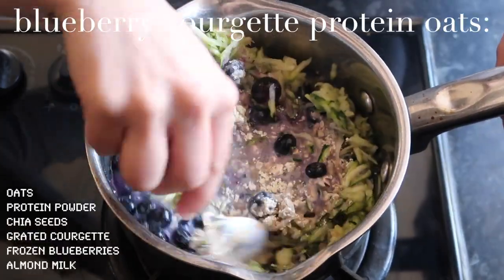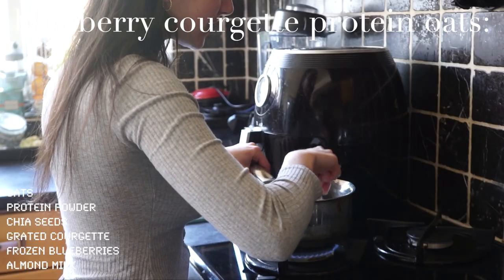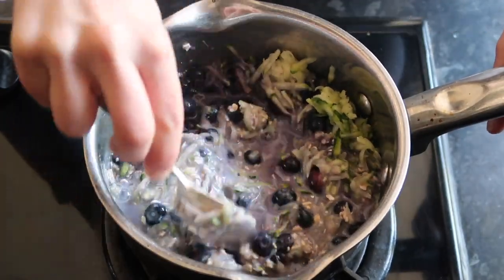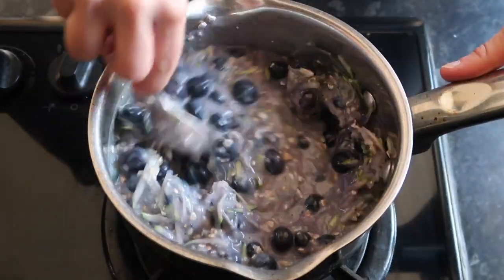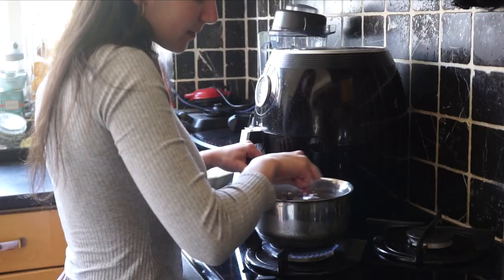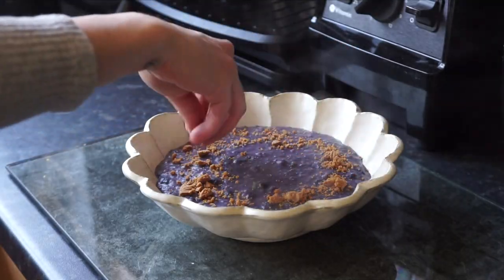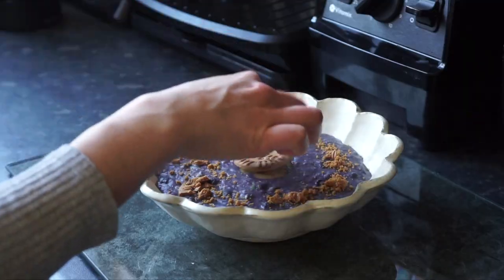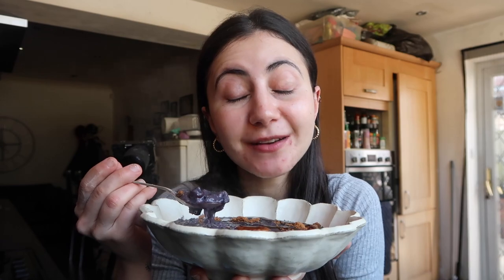I'm quite hungry now, so let's get on to breakfast. I'm going to literally eat this all up now as my post-workout meal before work today. I'm just going to watch some YouTube alongside it, and then I'll be ready to start getting ready for work.